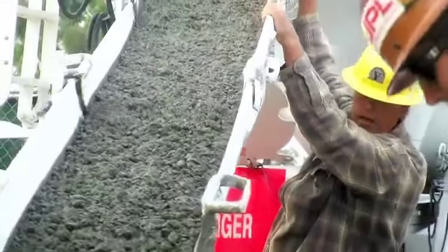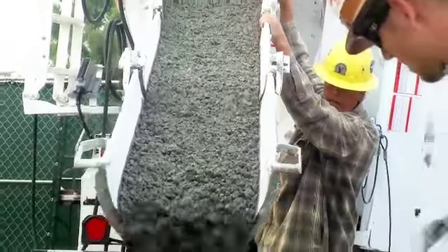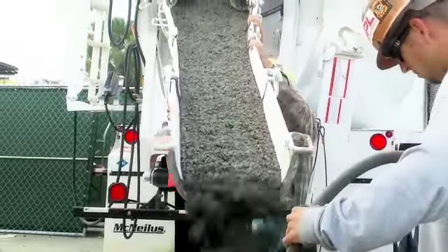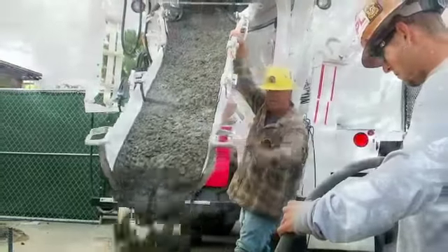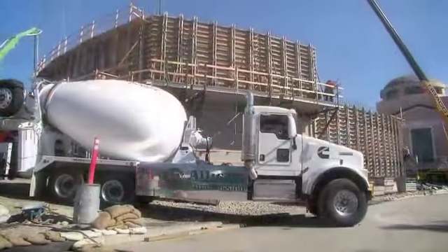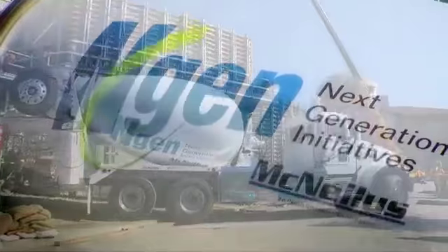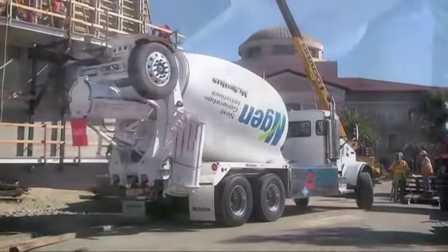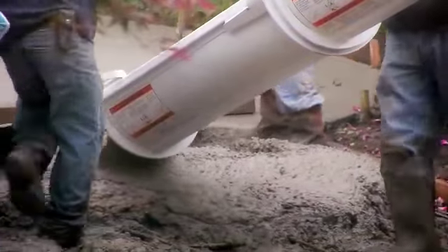At McNeilis, our eyes are wide open and focused on bringing revenue-generating innovations to the ready-mix industry, while also keeping a keen eye on environmentally-friendly technologies that will protect our planet. We are proud to take the leading role by introducing the NGen compressed natural gas-powered concrete mixer to ready-mix producers, available only from McNeilis.